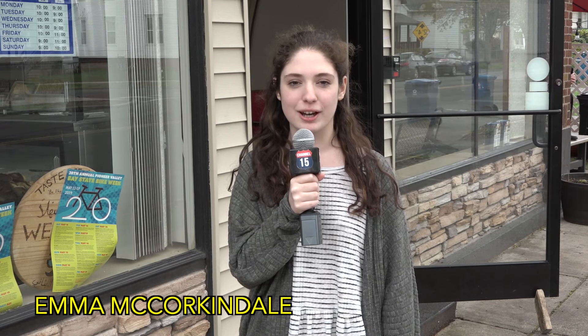Hi, I'm Emma McCorkendale and today we are here at Taste Lebanon, which is known for its wide range of Lebanese and Mediterranean cuisine. Let's go inside to learn more and meet the owner.